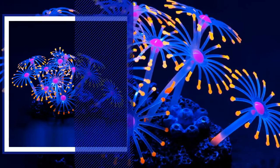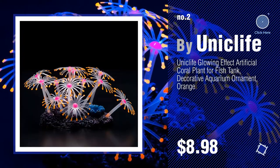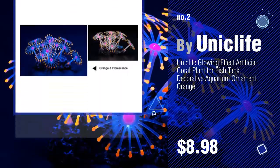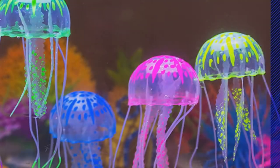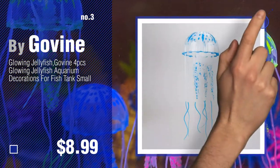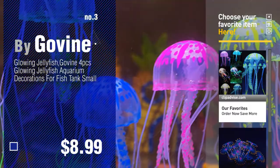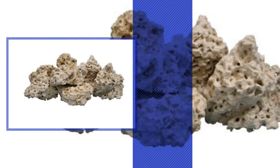Number two, another great product by Unique Life. Number three by Govine. For more details about these aquarium decor coral ornaments products, just click the circle. Number four by Nature's Ocean.